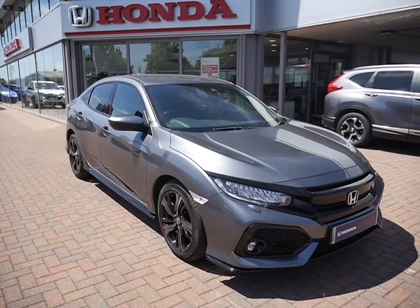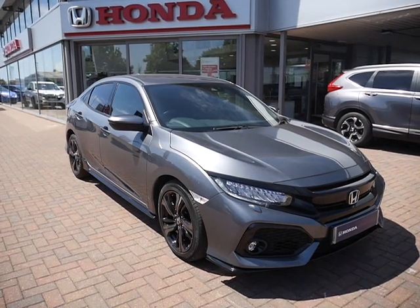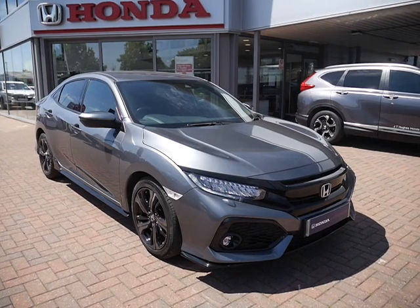So there we have it — one of our used approved Hondas. For more information on this particular vehicle, please contact us here at Shrewsbury.